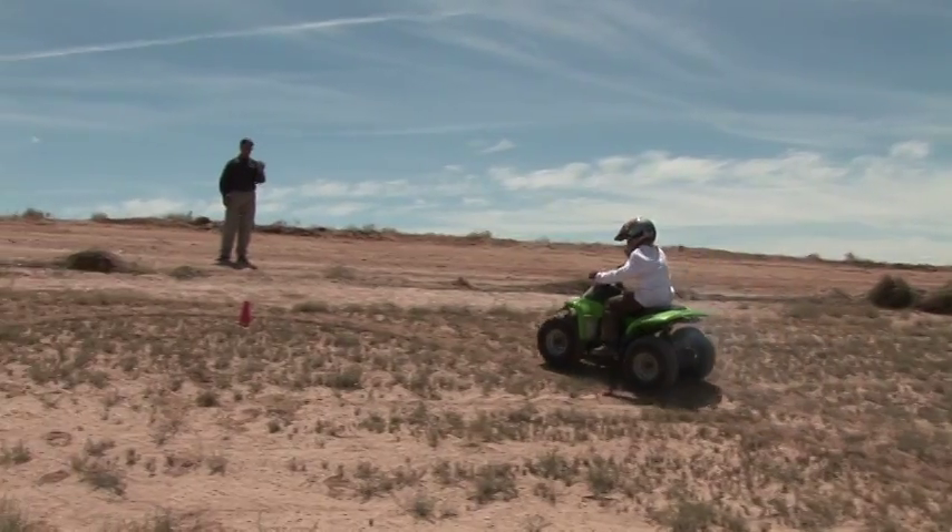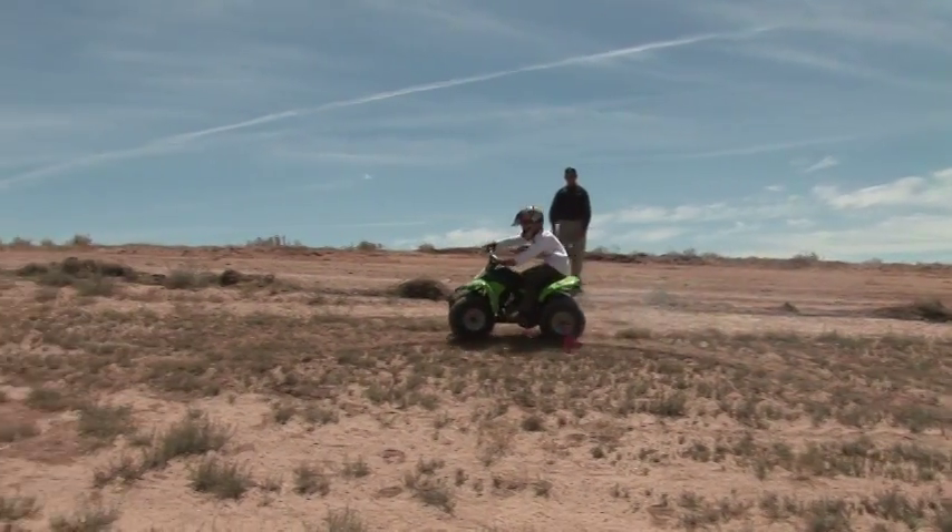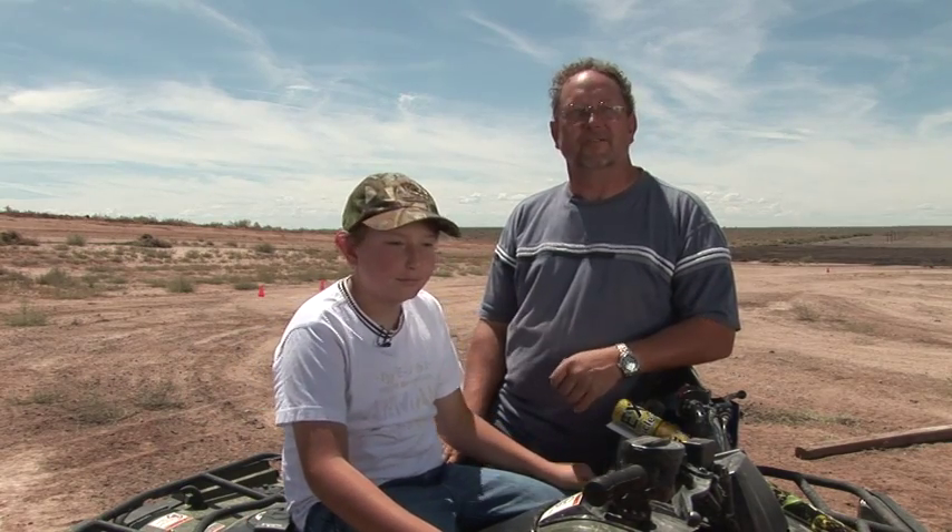Even younger, lighter riders are getting the hang of it. When you're turning on a hill, keep your weight on the outside, and when you're turning sharp corners, keep your weight on the inside. The same for me — just getting situated on the bike and getting your balance correct. It's always the operator's responsibility to keep the machine under control.